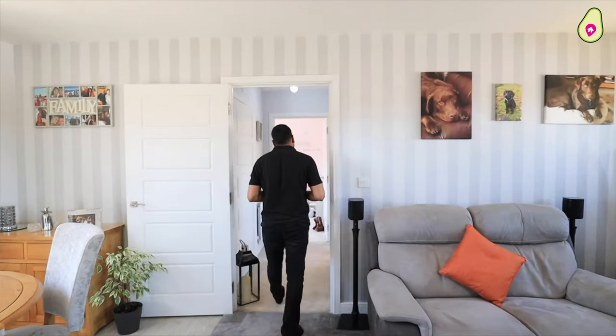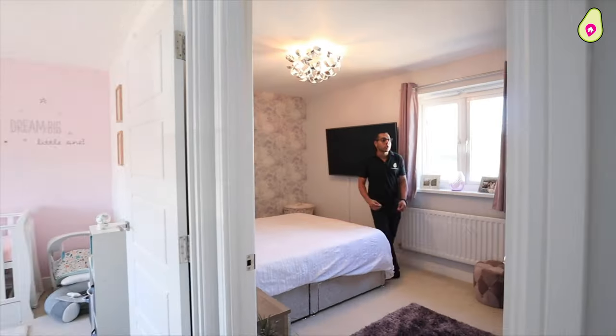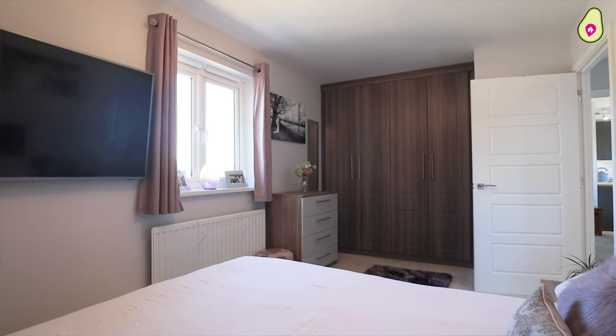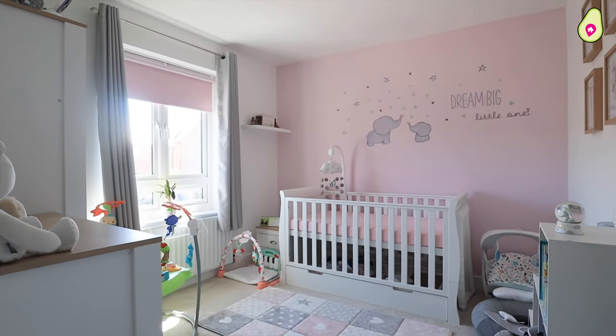If you follow me into the bedroom side of the home — two really good sized double bedrooms. Come into the master first; it's just a huge bedroom. Loads of natural light and they've even got custom built-in wardrobes as well. The second bedroom is used currently as a nursery — also a really good sized double.